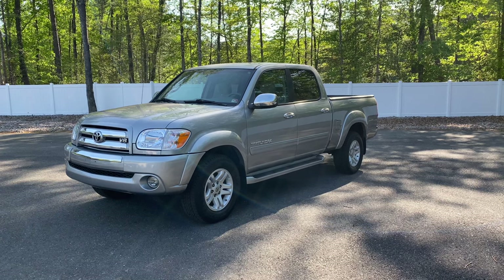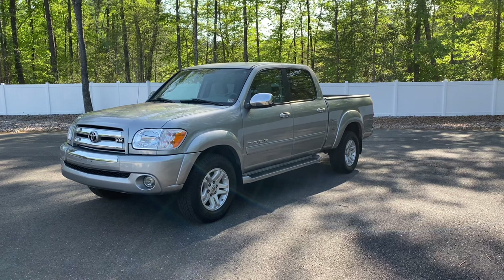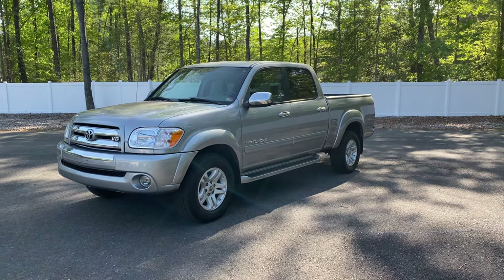Starting off with the basic details of the truck: 2005 Toyota Tundra Double Cab SR5. As you can see, color match flares, bumpers, and side steps — so pretty loaded up for an SR5.